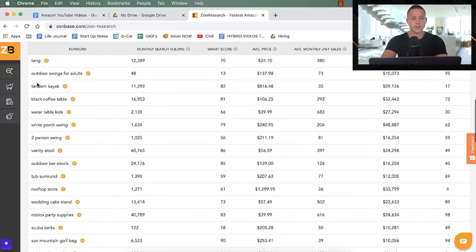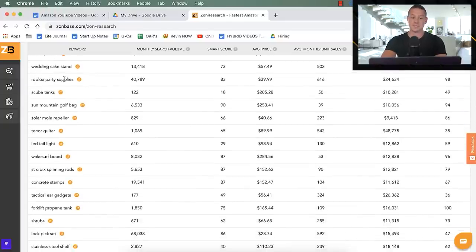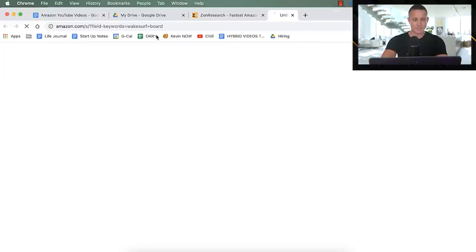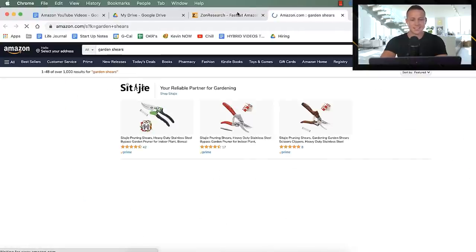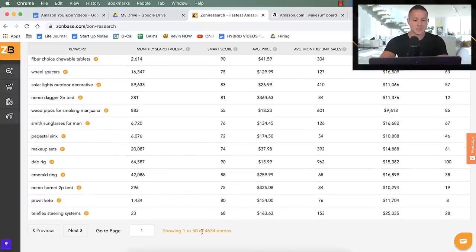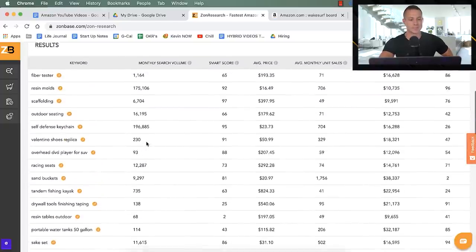Clicking through the results, we see products like outdoor swings for adults, tandem kayaks, water tables for kids, vanity stools, Roblox party supplies, scuba tanks, solar mole repellent, stainless steel shelves, makeup sets, and garden shears — lots of interesting stuff. ZonBase actually found 4,634 entries for that filter, which is pretty incredible.